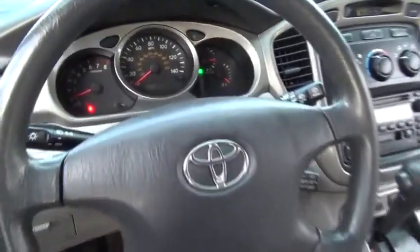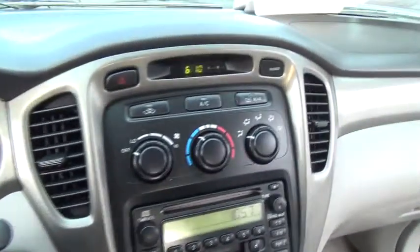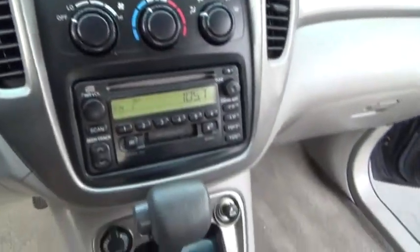A 2010 top safety pick, the Highlander is where substance meets style and is priced below $10,000. This vehicle has less than 120,000 miles.